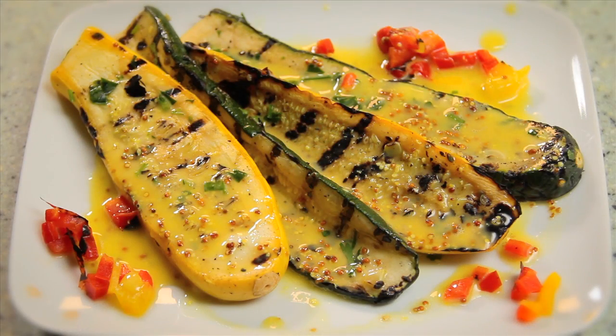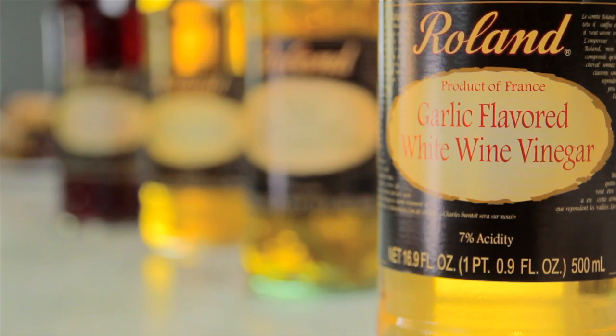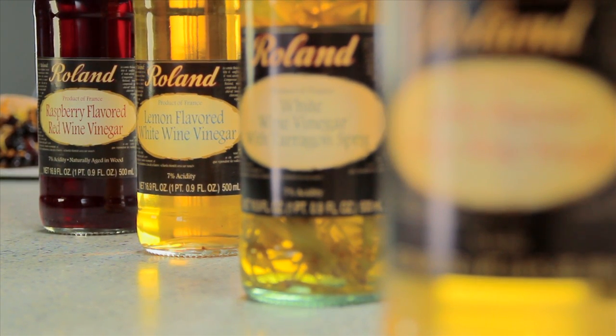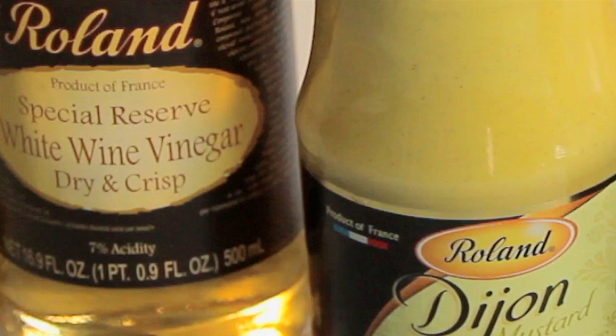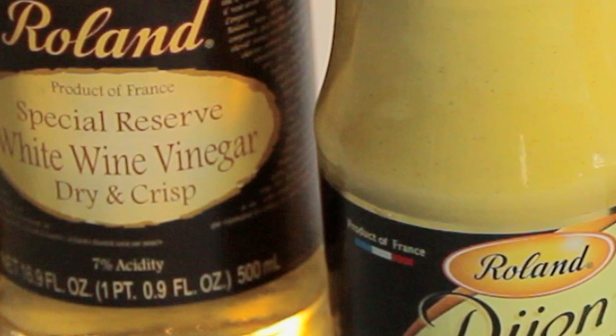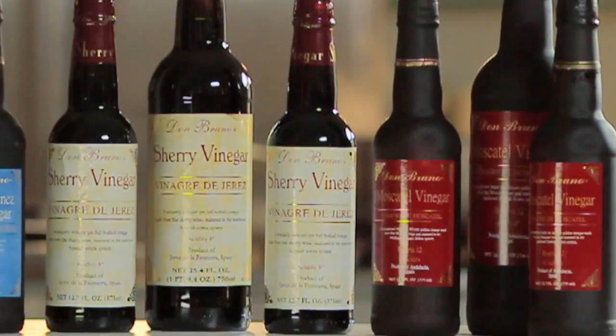Roland also carries a line of French wine vinegars which have been infused with garlic, tarragon, lemon, or raspberry. In addition, Roland offers a special reserve white wine vinegar produced from crisp champagne grapes.